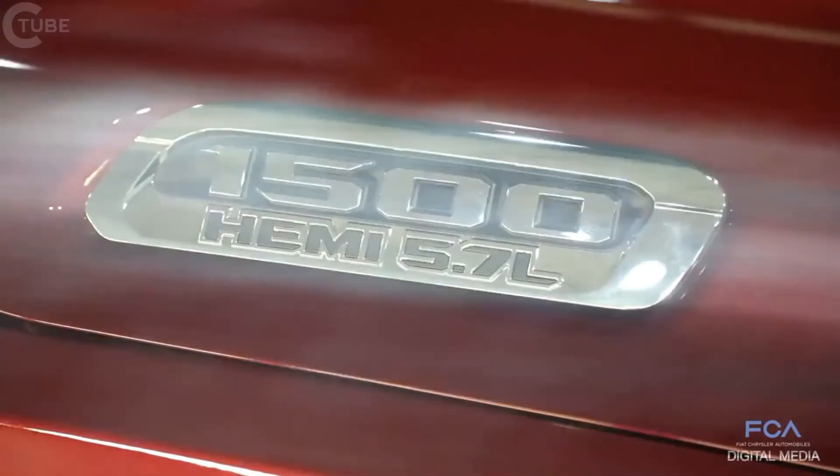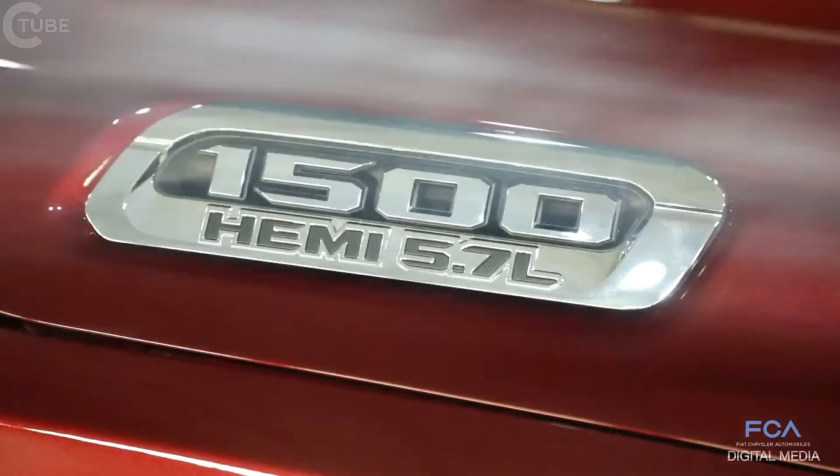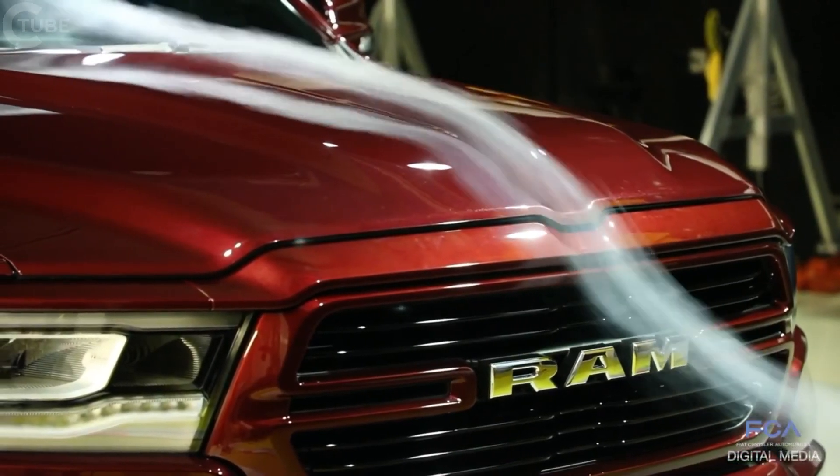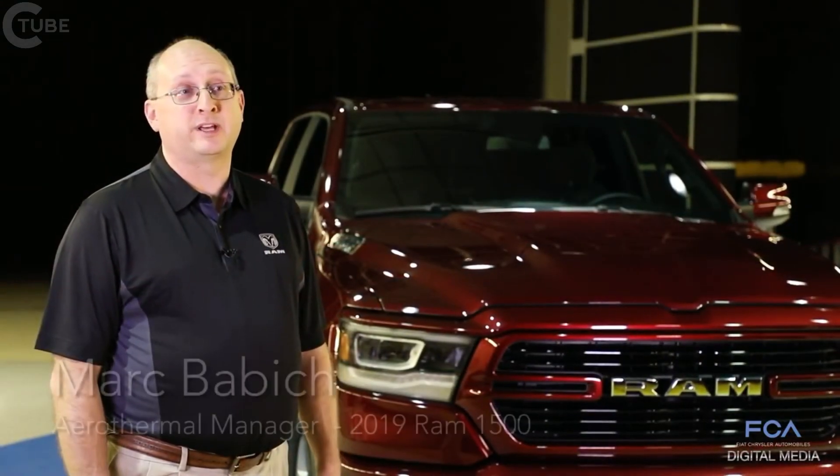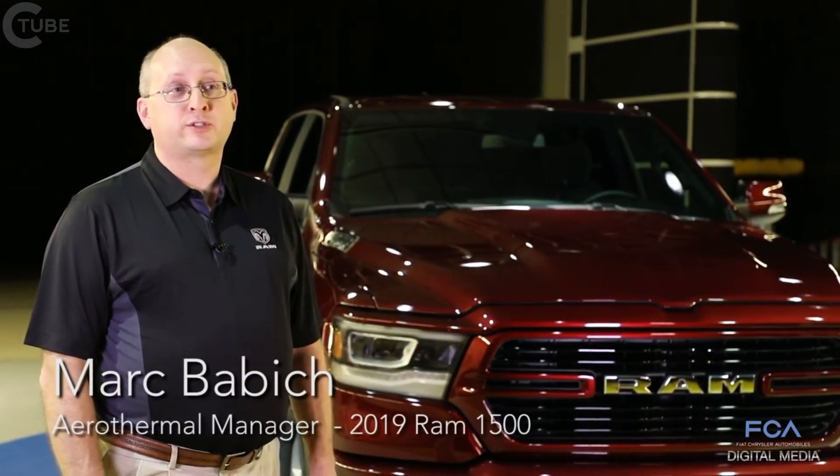Through extensive testing in the wind tunnel, we're able to optimize several features of the truck to achieve low aerodynamic drag, which allows customers to get the improved fuel economy they desire. We also spend a lot of time in here looking for wind noises and whistles.